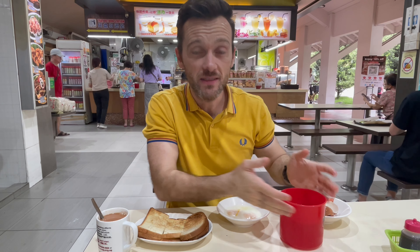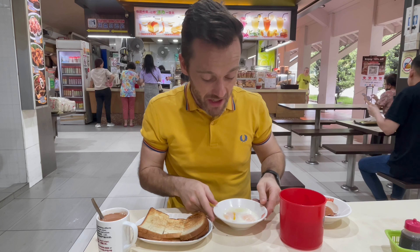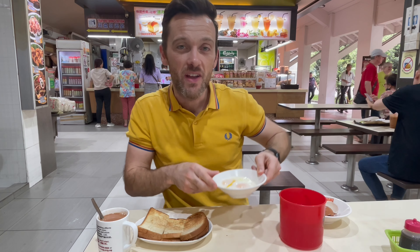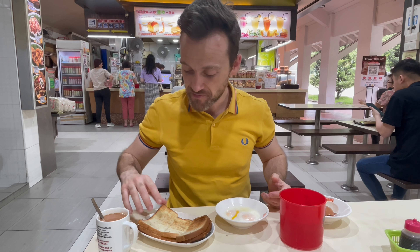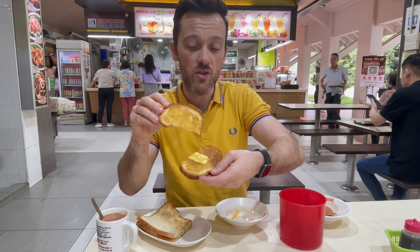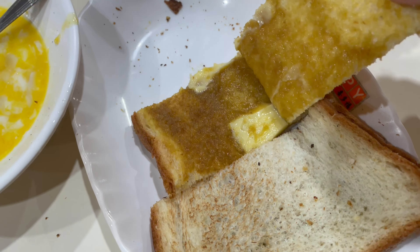So after eight minutes in the hot water, I've now got the eggs here. We can see they are runny and gloopy — they're known as half-boiled eggs here in Singapore. You might say they're uncooked elsewhere. So what we have for our breakfast is kaya toast, which has a slab of butter with some kaya spread.